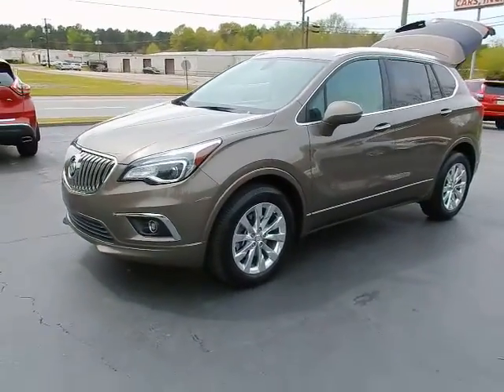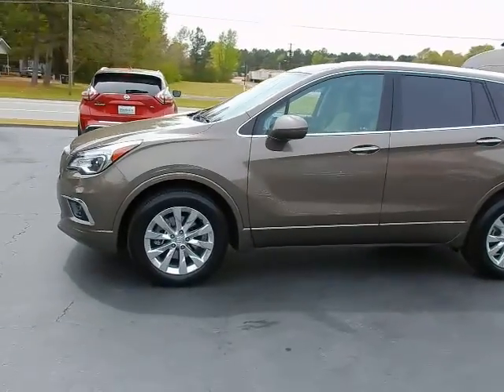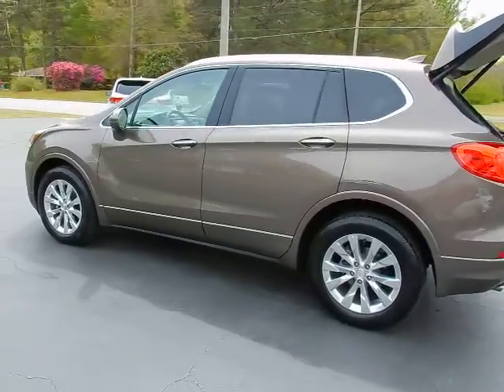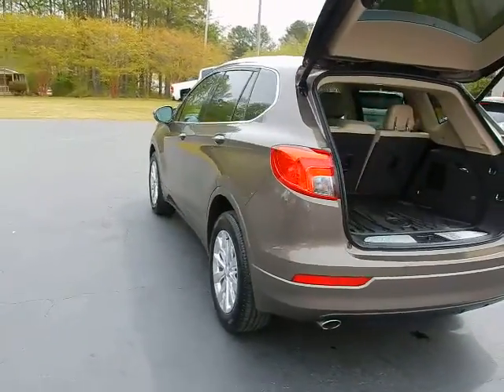Hey, this is Jeff with Parker Wholesale Cars in Tallahassee. Today I'd like to show you one of our best sellers, the 2018 Buick Envision Essence. This is one of the finest mid-size SUVs you'll ever sit down in — absolutely like new and loaded with features.